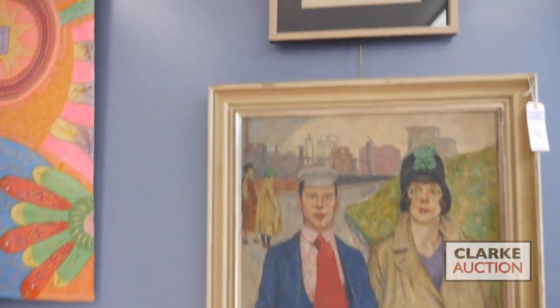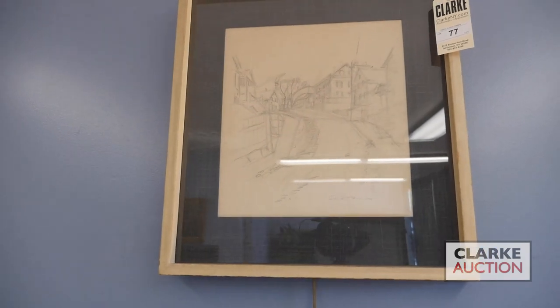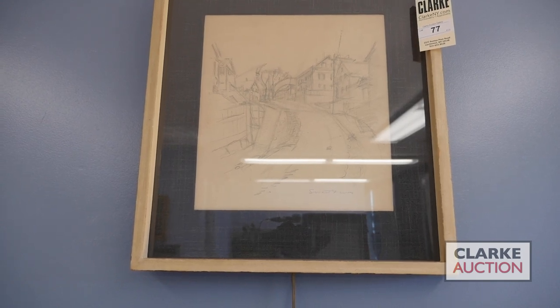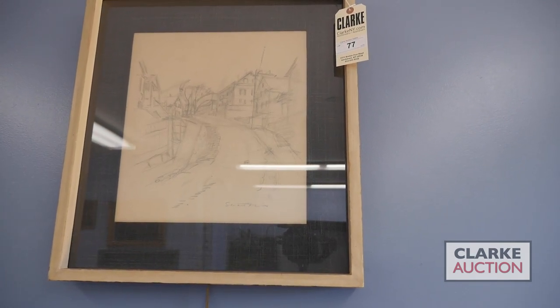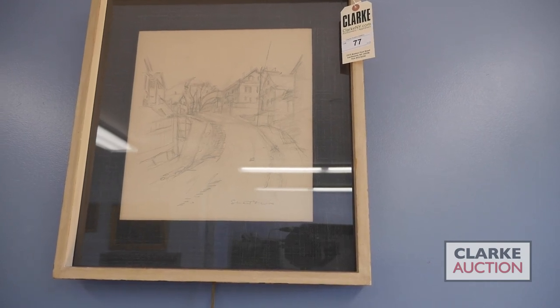Above it we've got a great drawing by the extremely important American artist Stuart Davis. Davis, most known for his modernist works, did a number of drawings in the early 20th century. This is probably circa 1917, of village landscapes, and this is a really excellent example thereof. It comes from another local collection and it's being offered with a three to five thousand dollar estimate.